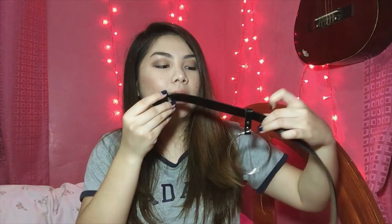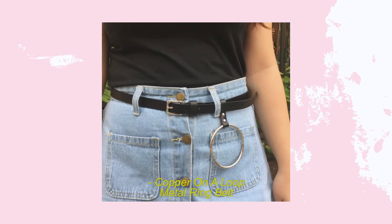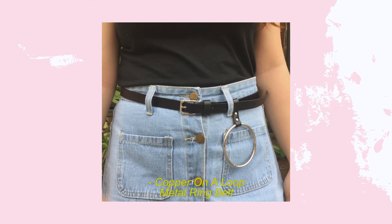Also from Shopcopper.com, I got a belt. It's a plain black belt but with a large metal hoop attached to it. I've seen a lot of lookbooks featuring hoops on skirts, shorts, and belts, so I'm getting into the trend. I think the hoop gives more style and oomph to an outfit. I really love it, and that's it for my July haul!